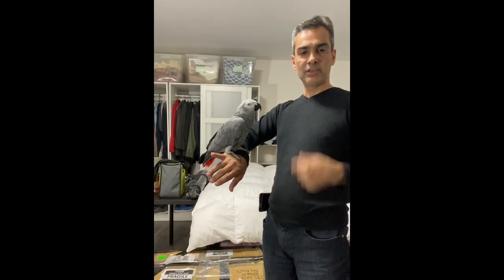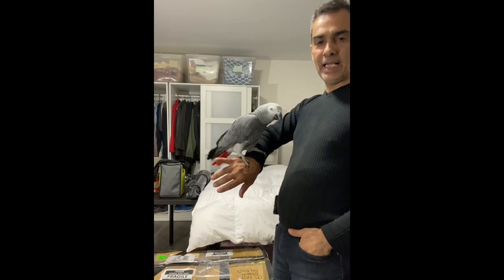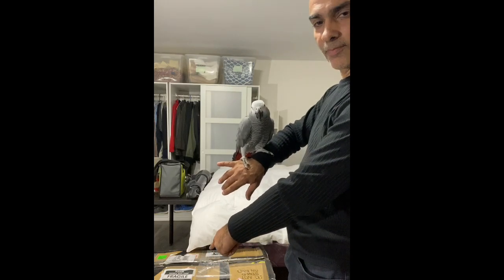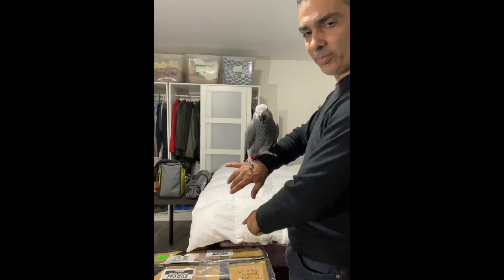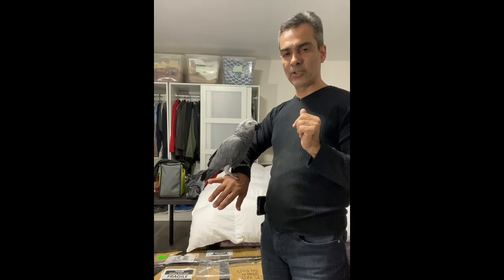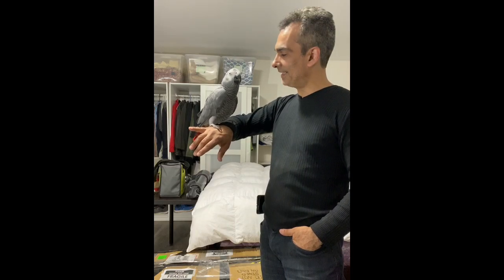Hey everybody, welcome to the Joe Jaguar Show one more time. This is Joe and this is Joey — and both of us got a box right now. I just started opening the top and then it's like, wait a minute, I need to show everybody what it is. So let me put Joey on the windowsill and then he'll have a little fun and I can have a little fun.